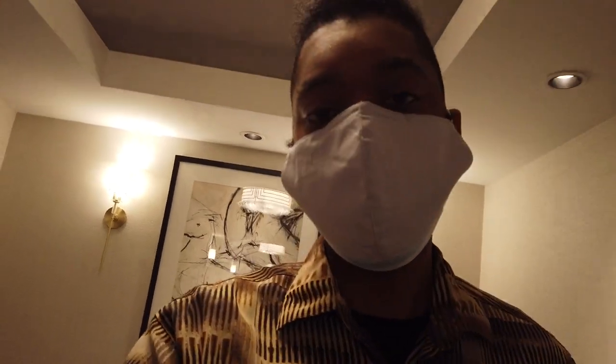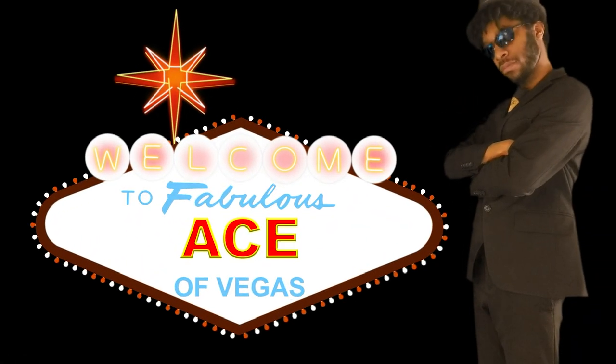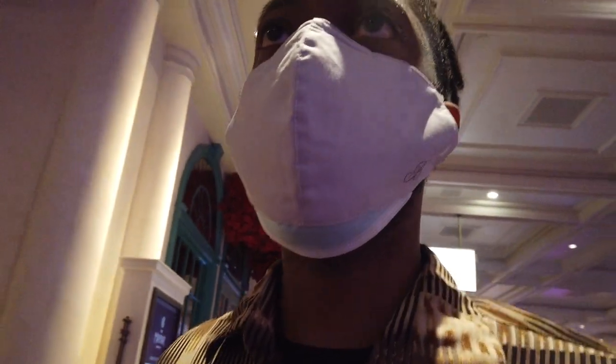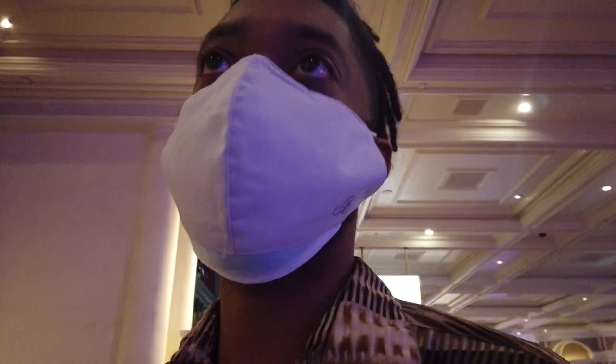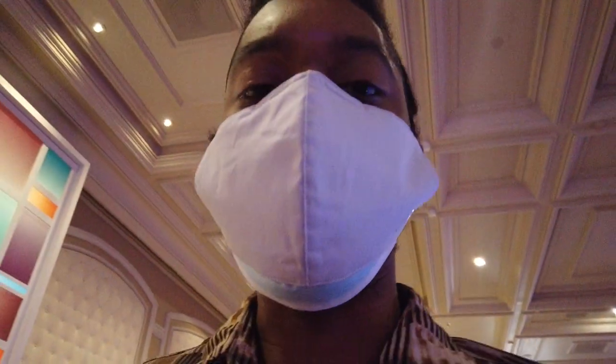Alright spinners and sharks, it's about dinner time so before I hit the strip I'm going to run downstairs to the concierge and see if they've got any ideas for something quick and casual here at Bellagio. The first place I tried was the Mayfair Supper Club but it looks like it's closed right now, so we're going to see if we can get in at Lago.